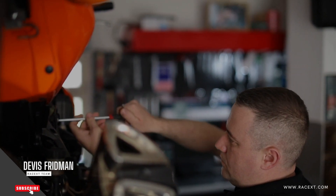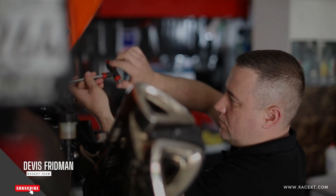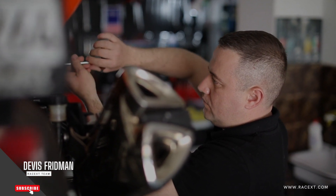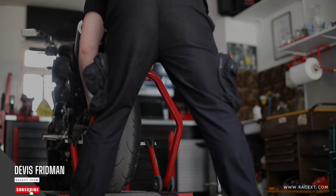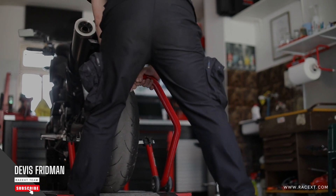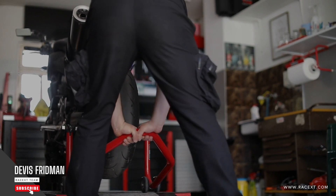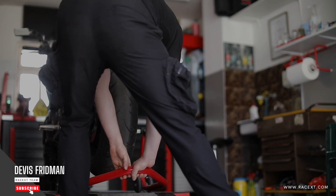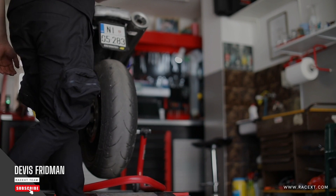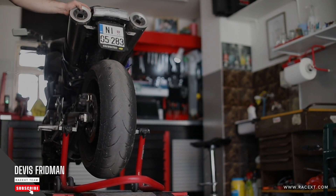That's why I recommend you to check out our courses on RaceXD.com. RaceXD.com is the best online platform where you can find high quality courses on mechanics for all levels of experience. Whether you are a beginner or a professional, you will find something that suits your needs and interests. You will also get access to our community of experts and enthusiasts who can help you with any questions or doubts you may have. So don't wait any longer — go to RaceXD.com and sign up for our courses today. You will not regret it.